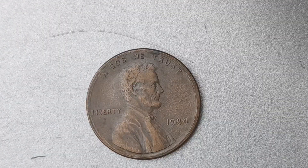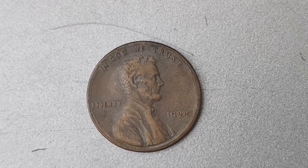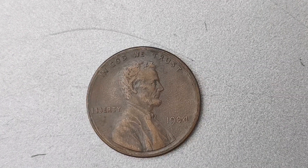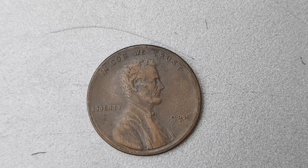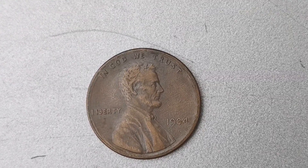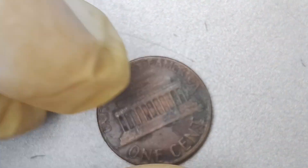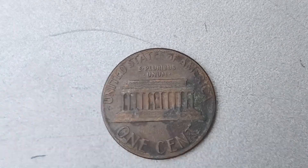We have a super exciting topic to discuss: the 1984 No Mint Mark Lincoln Penny coin that is worth a jaw-dropping $1.1 million. Can you believe it? This seemingly ordinary penny could be sitting in your pocket or piggy bank right now, just waiting to be discovered. Let's dive into the incredible story behind this rare and valuable coin.